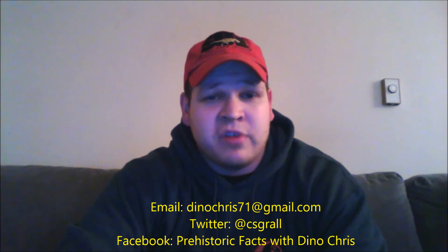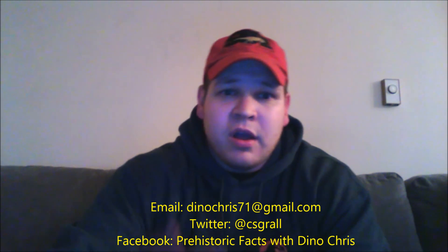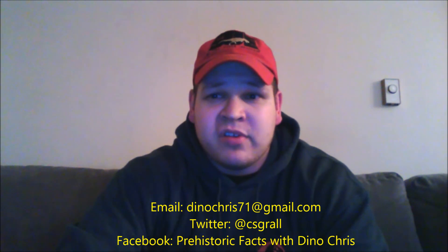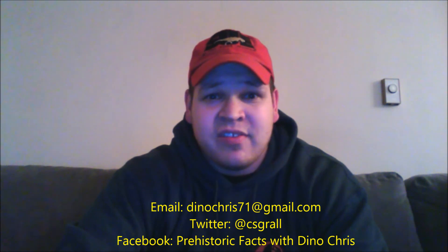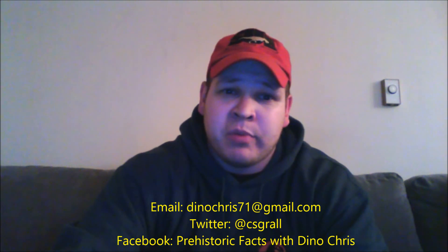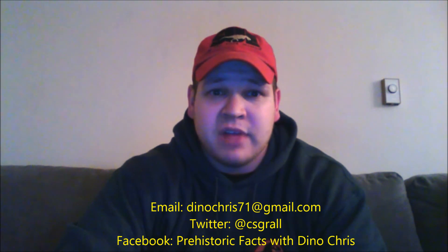Next week will be a new Q&A episode, so if you have any questions about dinosaurs or any other prehistoric life, feel free to email me at dinochris71@gmail.com, or go on my Facebook page at Prehistoric Facts of Dino Chris. You can also follow me on Twitter at CSGRAL. Take care of the people around you — if you're younger, make sure to listen to your parents, teachers, and guardians. A good education is very important. I'll see you guys next week.